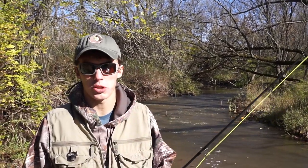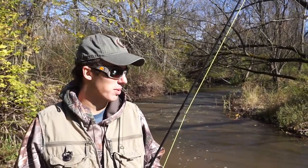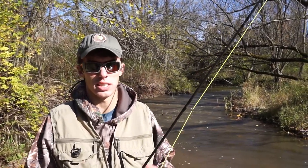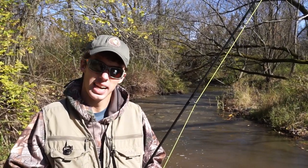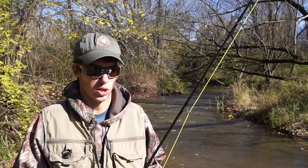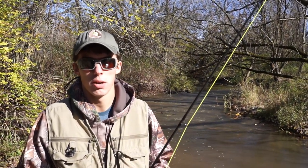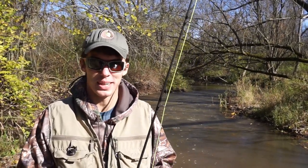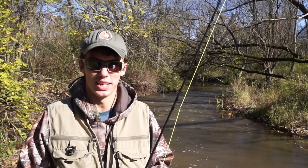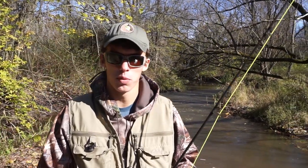Hey guys, Wade here from Creek Monsters along with Jeff. We're doing some small tributary fly fishing hoping to run into some king salmon, trying some different areas. We're going to be throwing woolly buggers trying to entice the salmon to take it. It's kind of getting to the tail end of the salmon run, so hopefully we can get a couple more salmon videos before it starts turning into brown trout and steelhead videos. Jeff and I are both here, which means we've got his good camera — much better than the GoPro I use by myself. Excited that both of us can finally fish together.